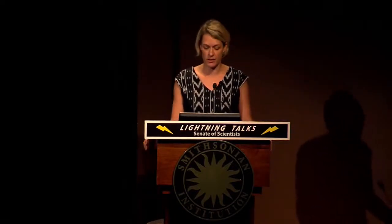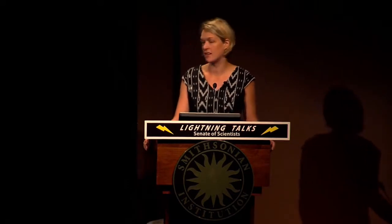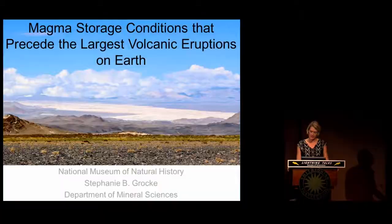Hi, good morning. My name is Stephanie Grocke, and I'm just beginning my second year as a postdoctoral fellow in the Department of Mineral Sciences. I'm here today to talk to you about the magma storage conditions that precede the largest volcanic eruptions on Earth.